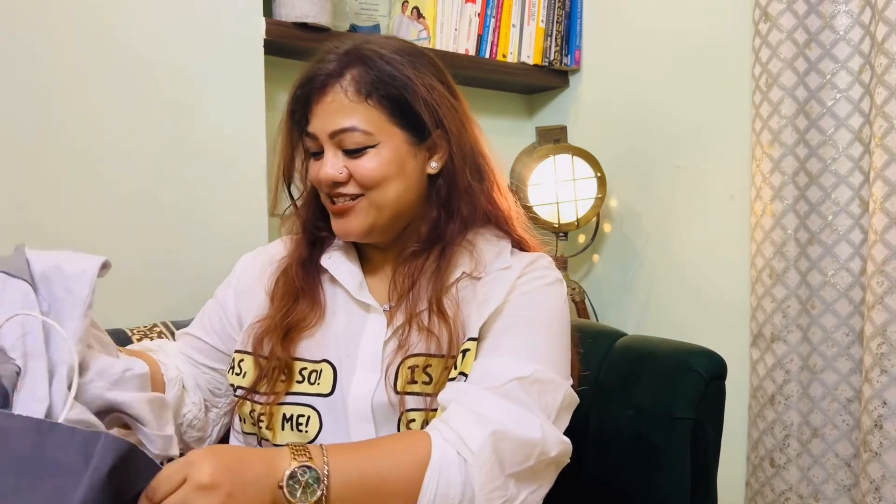Before moving on — if you're enjoying this haul, I do a lot of fashion and styling videos on my channel, so I'd love for you to stick around. If you're liking the vibe, please give this a like and drop a comment — even just a smiley will do! It sends a signal to YouTube that this channel and video are good, and I'd really appreciate it.